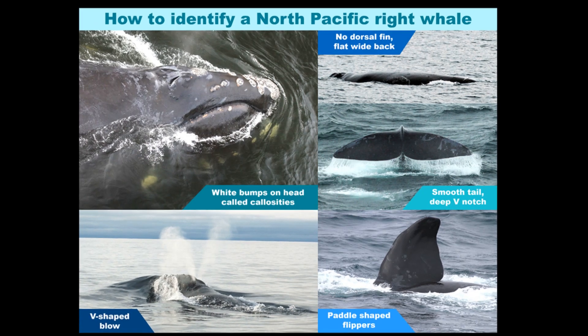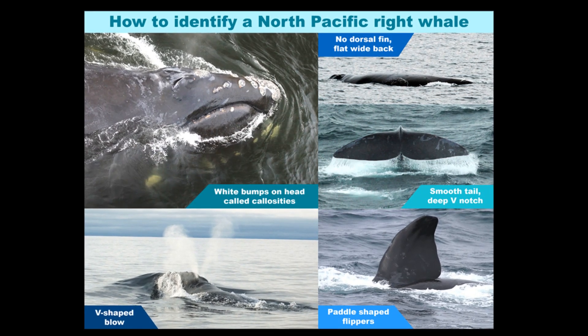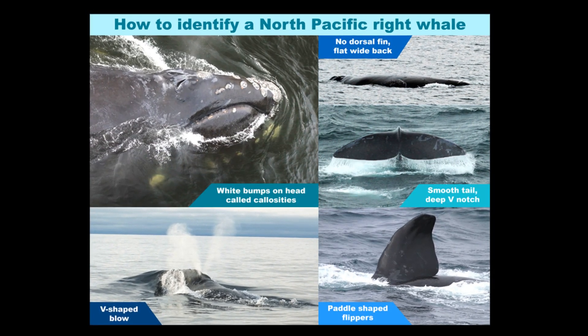North Pacific right whales can grow up to 55 feet long. Females are slightly larger than males.